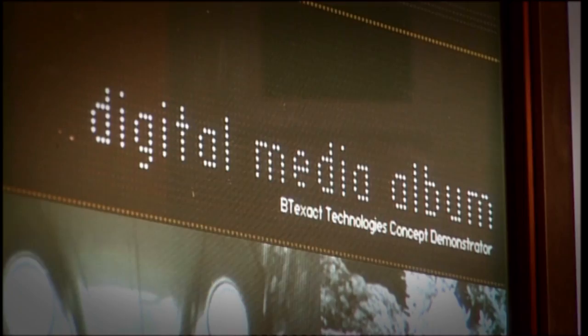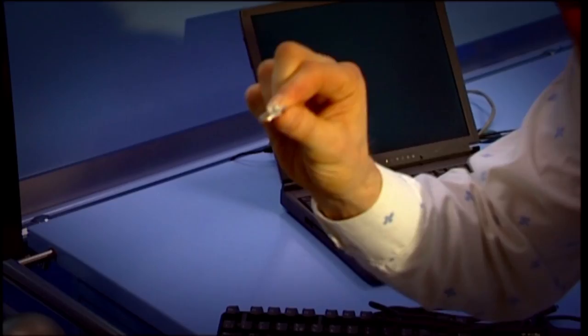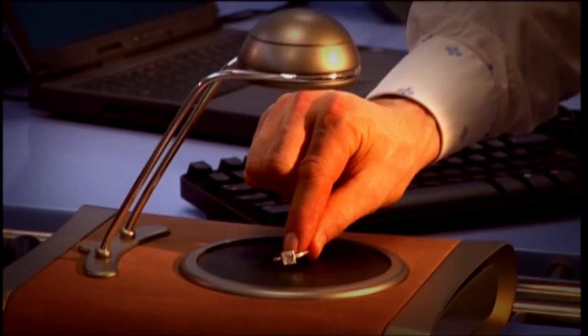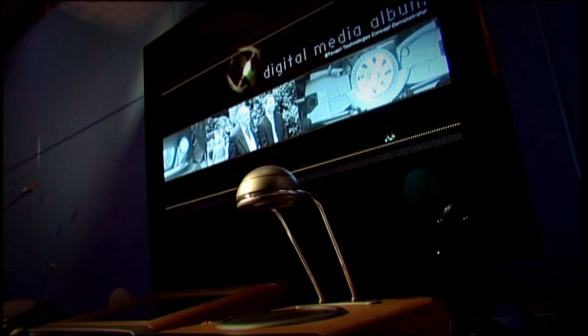You don't get more simple than this — the digital media album. Imagine you've got thousands of photographs on your computer hard drive, and the process of finding the one you're after can be rather complicated. What you do with this device is attach them all to an object. When you place that object on the sensor — in this case a wedding ring — it identifies the shape, colour and weight of the object. Then you're able to tell the computer to link this specific object with specific information on your computer. In this case, wedding photos.